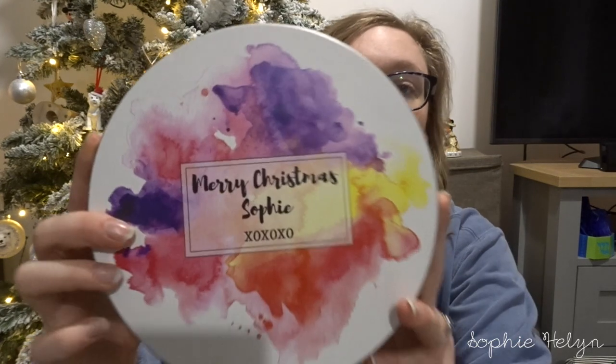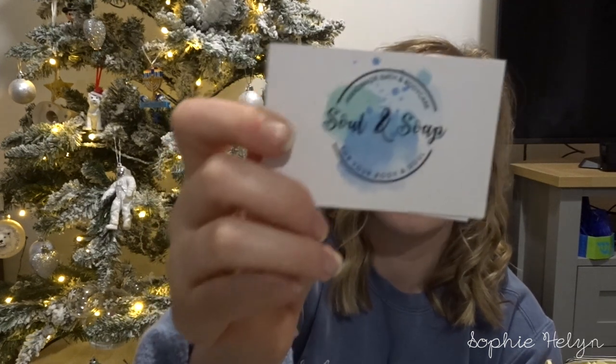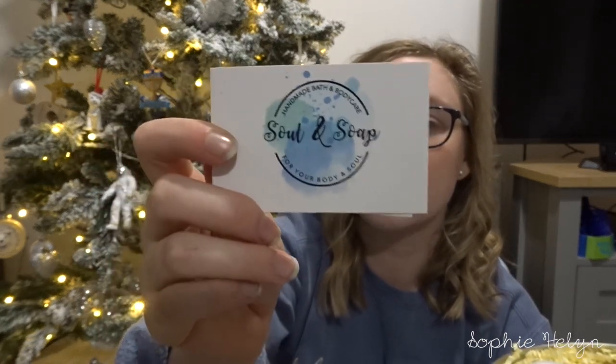The next thing Darren got me was a complete surprise — this personalised tin that says 'Merry Christmas Sophie.' Inside are five handmade bath bombs by the brand Soul and Soap, which is a Cornish brand at soulandsoap.co.uk, though he got it off Etsy. There are some really gorgeous scents: watermelon, passion fruit, freesia, pomegranate, and rose. I can't wait to use those because I'm running pretty low on bath bombs — so that's a nice little treat.